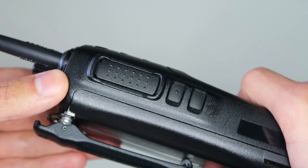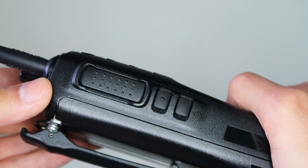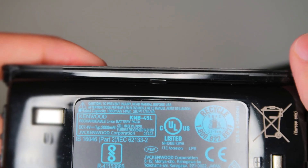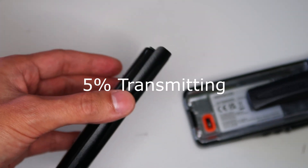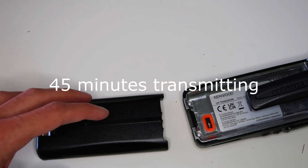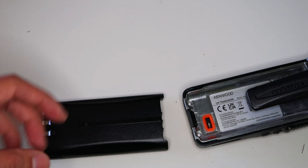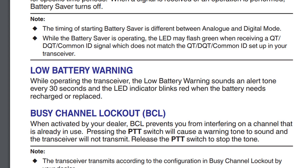Below the PTT are two programmable buttons that can be set to various functions like changing zone, turning scan on and off, monitor mode, and many more. The radio comes with a 7.4 volt battery rated for 1880 milliamp hours or 14 watt hours, which gives it a claimed battery life of 15 hours. That 15-hour figure is calculated based on 5% of the time transmitting, 5% receiving, and 90% in standby — about 45 minutes transmitting, 45 minutes receiving, and 13.5 hours in standby. In my usage the radio never ran out over a normal day's use, and it does have a feature to warn you when the battery starts to get low.